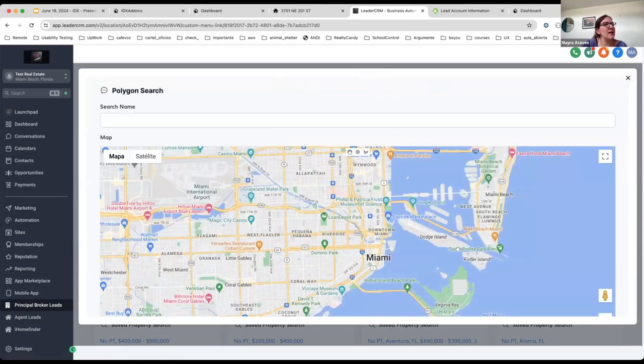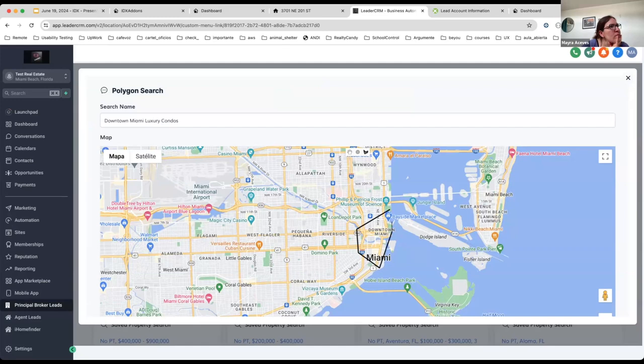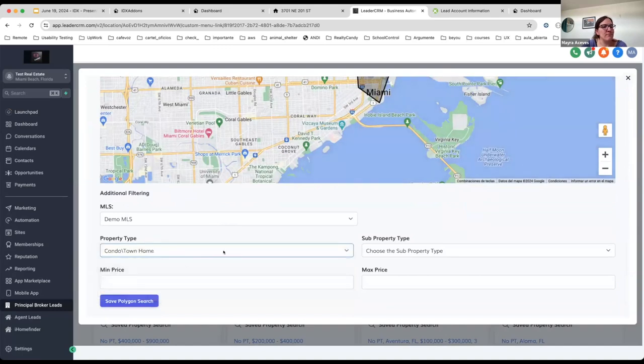If you create a polygon search, it shows a map where you can select the area or polygon for the search. You need to assign a name — I'm going to make a test and create one called 'Downtown Miami Luxury Condos.' I'm going to select this area on the map, choose the property type — I'll select condos — and add a price up to $500,000. Then I'll save the polygon search.